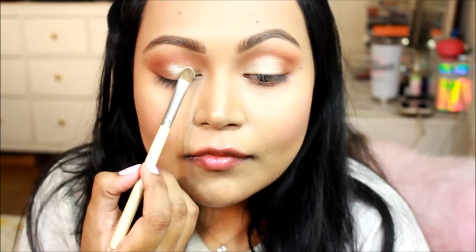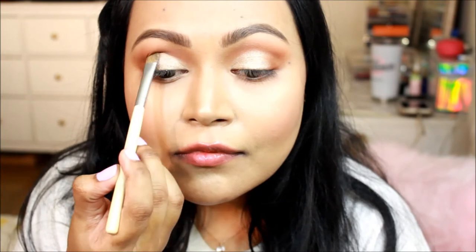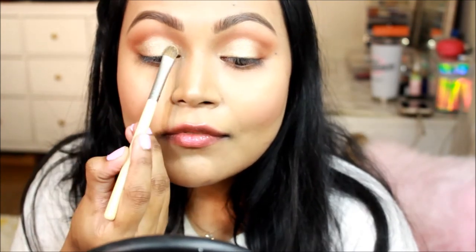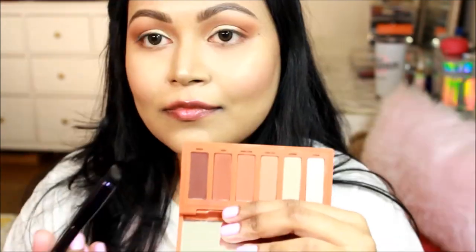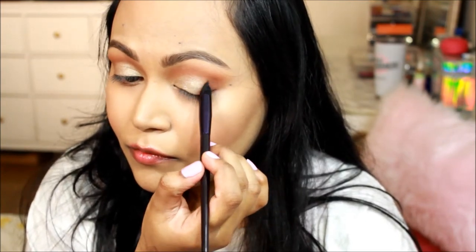The Tarte Chrome Paint Pot in Top Yacht is a really pretty champagne gold. You can keep the look matte and skip it, but it was too pretty to pass on. I wanted simple yet a little glam. I took a flat eyeshadow brush, spritzed it with the Pixi by Petra Hydrating Milky Mist, then swiped the color all over my eyelid using the same swiping motion technique to create a softer cut crease effect.